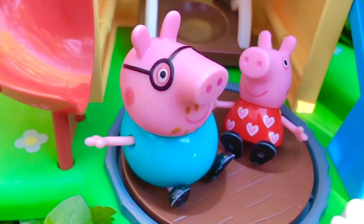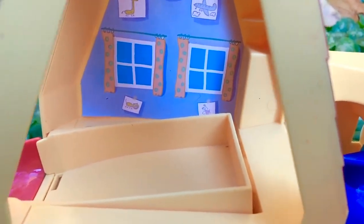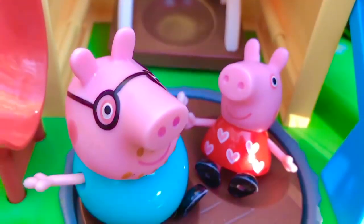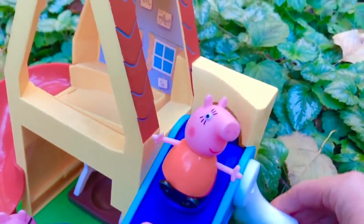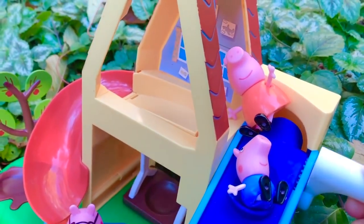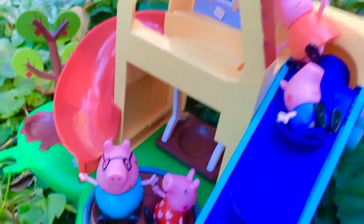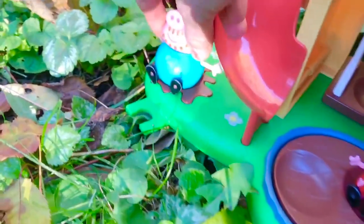Hello and welcome to Tiny Treasures. The Peppa Pig family is playing on the treehouse that Daddy Pig built for Peppa and George. There's a slide, a swing, and a staircase. Mommy Pig would like to go down the red slide. But first, Daddy Pig and Peppa must move out of the way so nobody gets hurt.